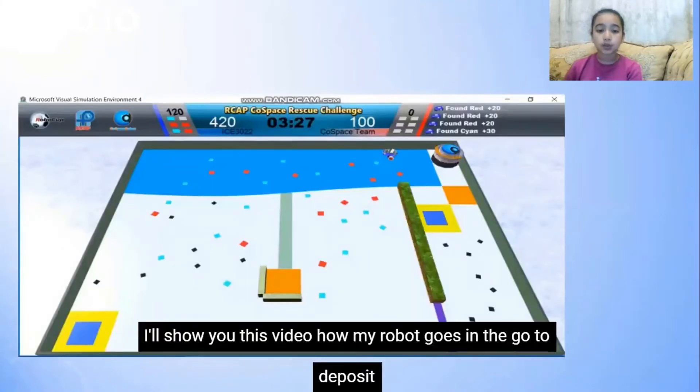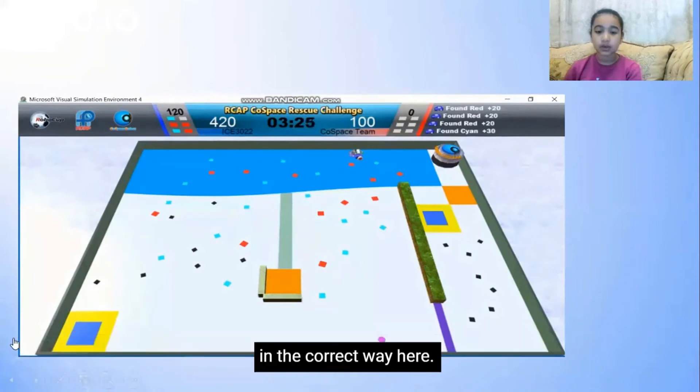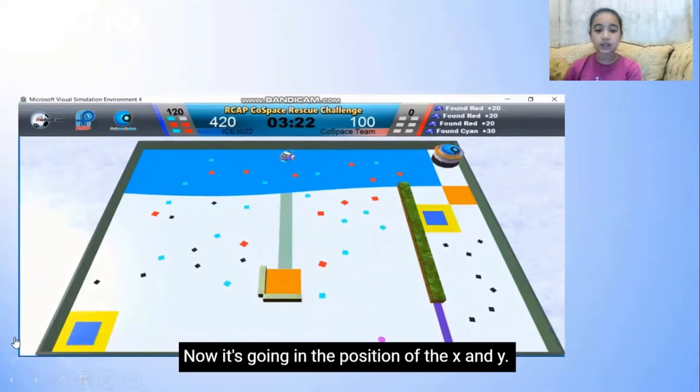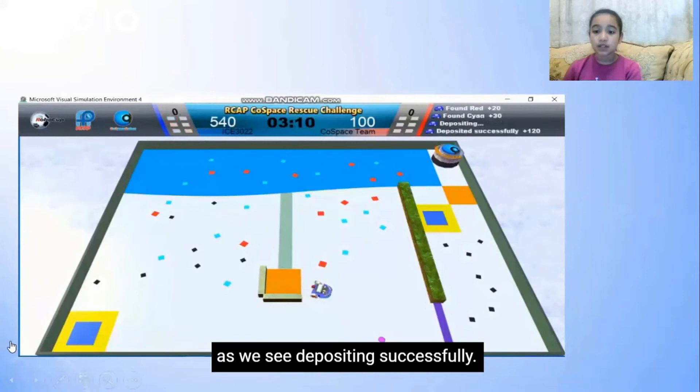Here, I will show you this video of how my robot goes to GoTo Deposit in the correct way. Now it's going to the position of X and Y. Now it made the 180-degree turn, and now depositing. As we see, depositing successfully.